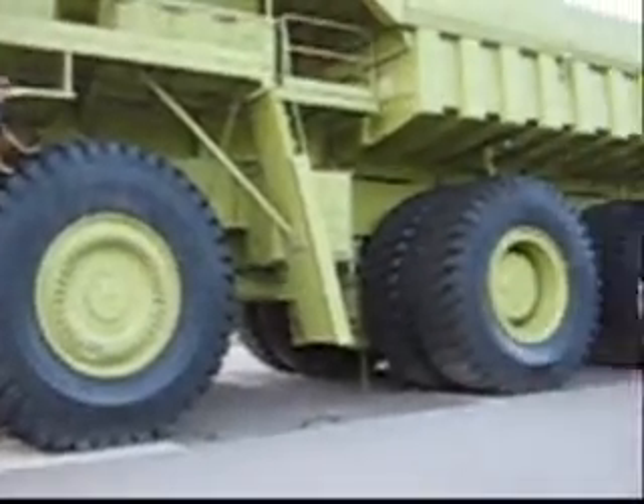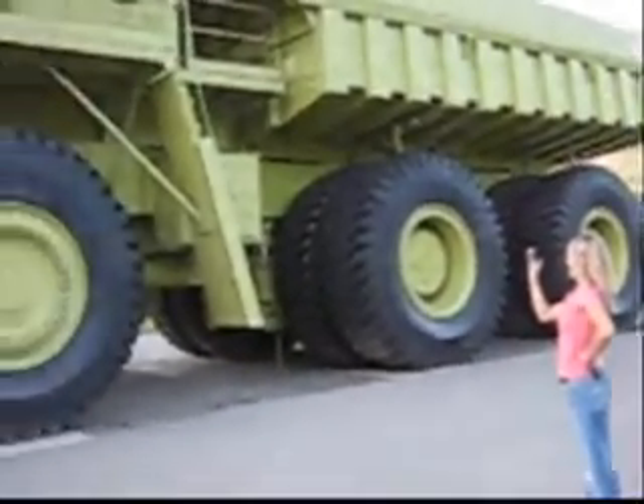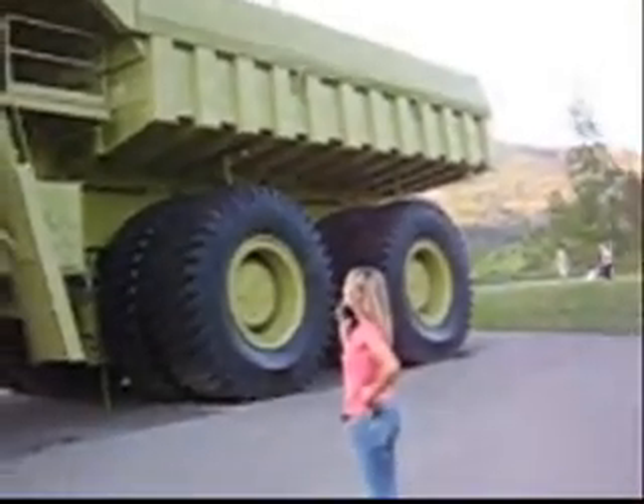My nephew Jamie, if he was still alive, would love this truck. He died of MS, but he loved these great big heavy equipment.